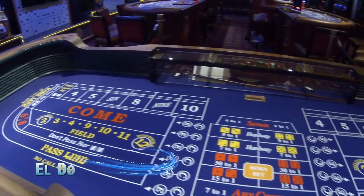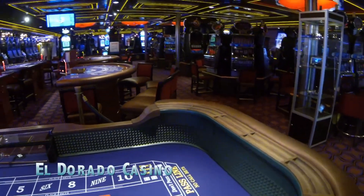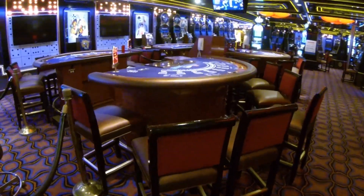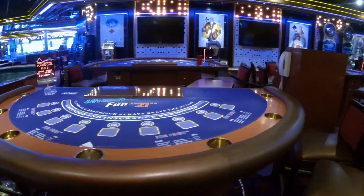The onboard casino comes to life at night and is a great gathering place for passengers looking to try their luck. The layout is open and easy to find, and features all sorts of slots and tables that buzz into the late night hours.